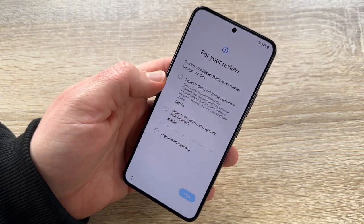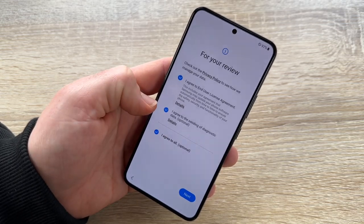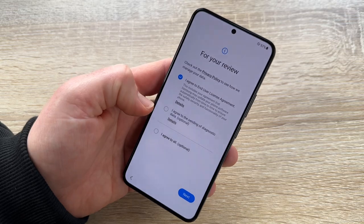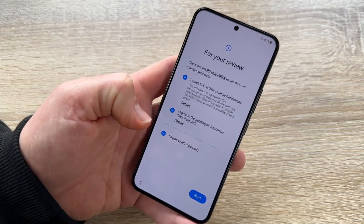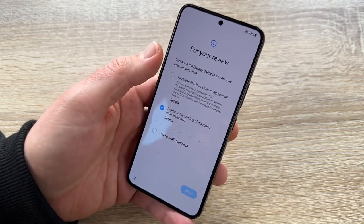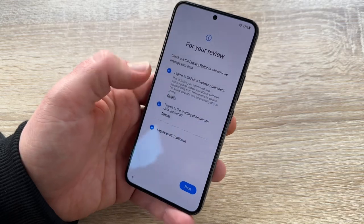Here we are now looking at the privacy policy. We can agree to all of this, but we have to read it. We do not need to agree to all of it — sending diagnostic data is optional. The upper section we do have to agree to, as this is the main term of the contract between Samsung or Android and us.